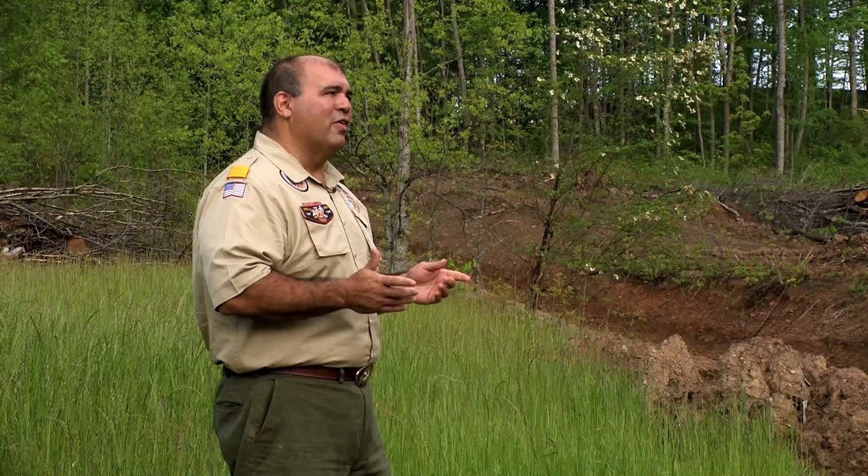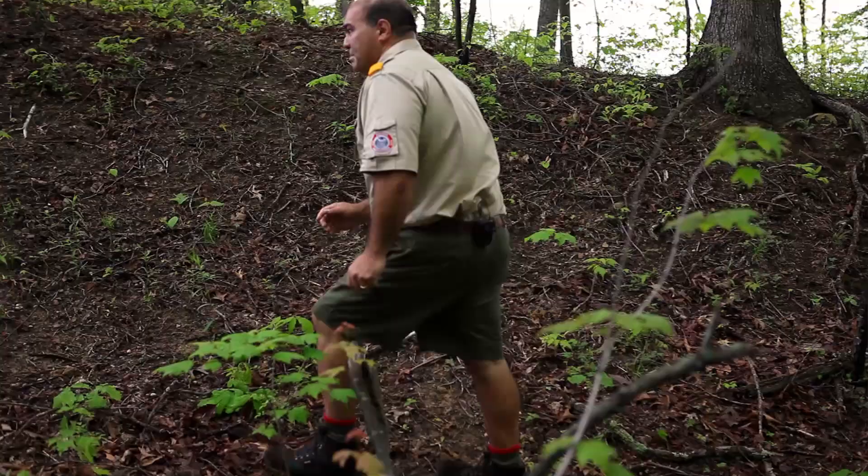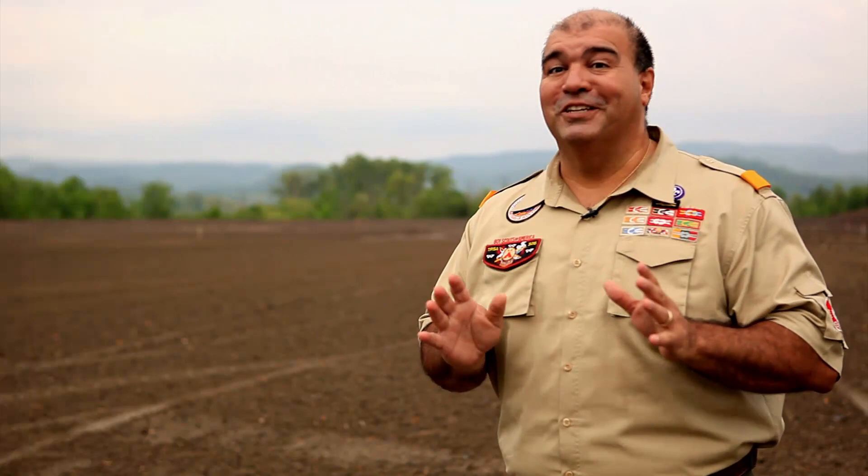Over my left shoulder is Village F. That's our staff camp. It's uphill about a half a mile and about two to three hundred feet of elevation change. It's not a killer hike, but if you're a member of staff, you're going to have to do that two, three, four, maybe five times a day, and it's going to wear on you.